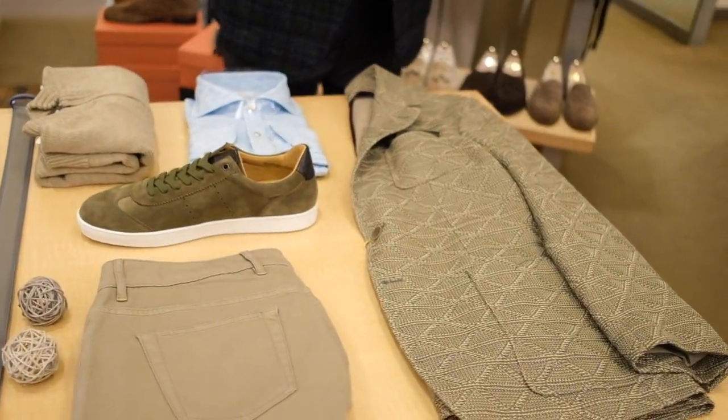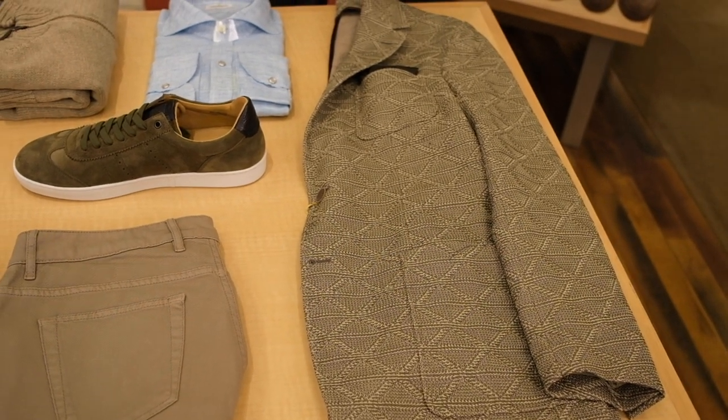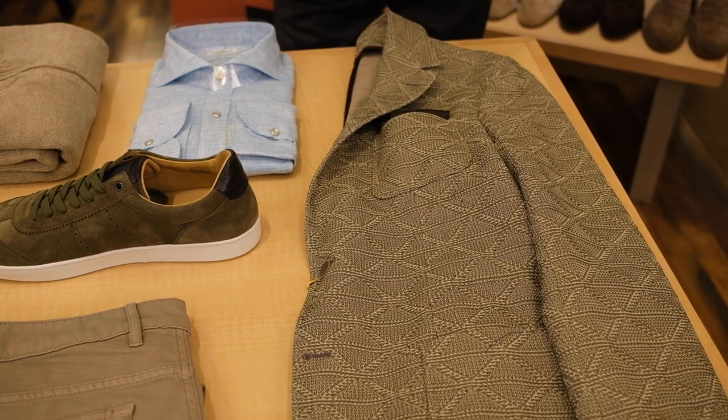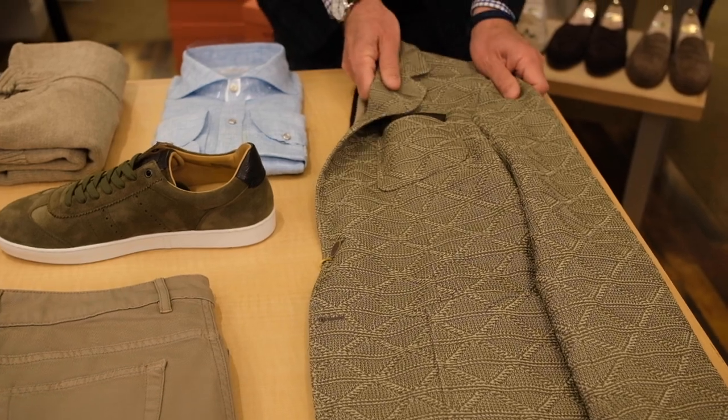Super modern, brand new. Let's take a look at it — it's a celery colored jacket. How about this? Wear it with a Henley, wear it with a t-shirt, crew neck sweater, v-neck. It's really interesting. I love this beautiful knit.